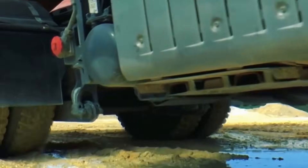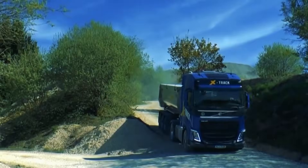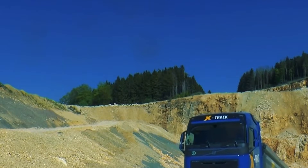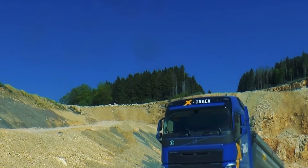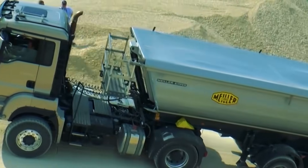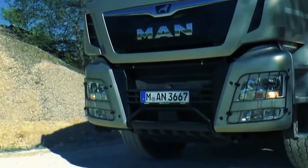Why not on smaller cars? It's certainly possible. The videos shown illustrate the function and applications of the technology very clearly. It's fascinating to see how a hydraulic system can transform the way a vehicle handles tough terrain without adding much weight or mechanical complexity.